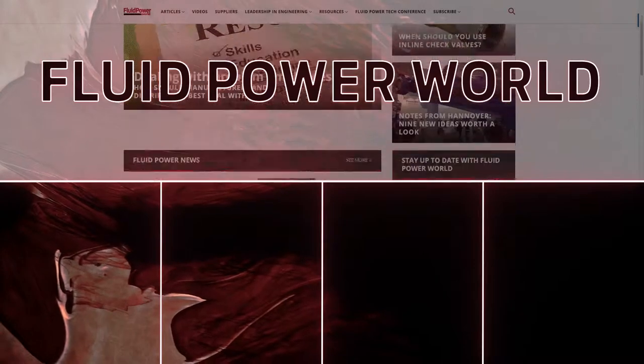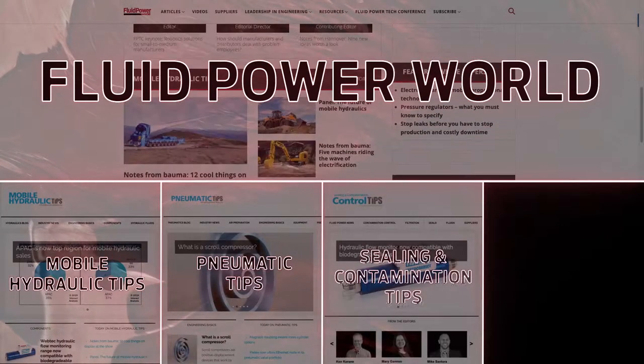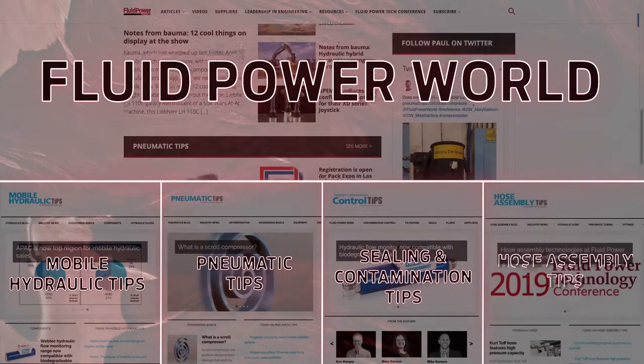These are called our tips sites, and they're mobilehydraulictips.com, pneumatictips.com, sealingandcontaminationtips.com, and hoseassemblytips.com.